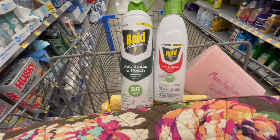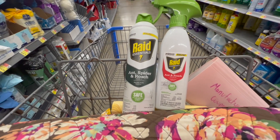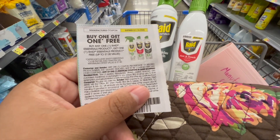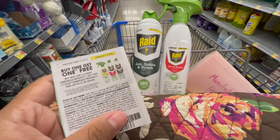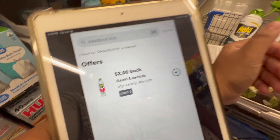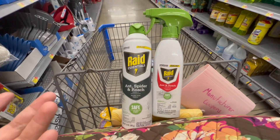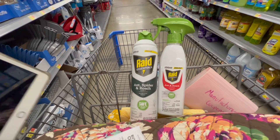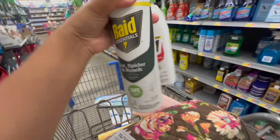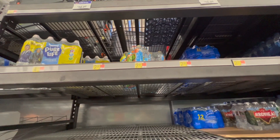Another deal you can do is on these Raid Essential items at $6.98 each. Pick up two for $13.96, then use the buy-one-get-one-free coupon from this week's SmartSource, so you'll pay just $6.98 in store. On Ibotta there's a two dollar rebate with a limit of three, so you'll get that twice, making the final cost just $2.98 — about a dollar 50 each. I already have a lot of these from when they were free, so I'm skipping this one.